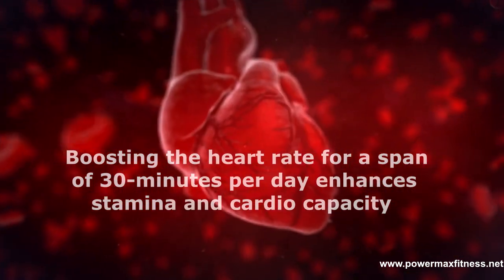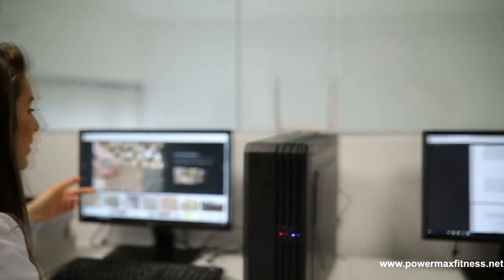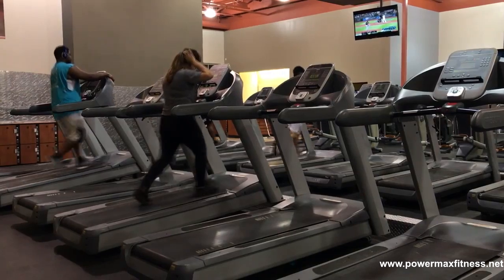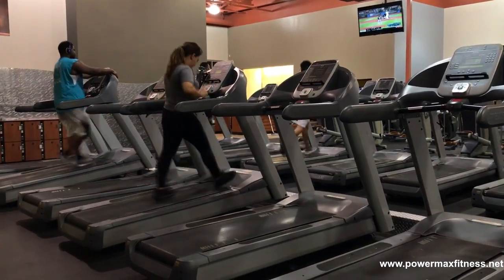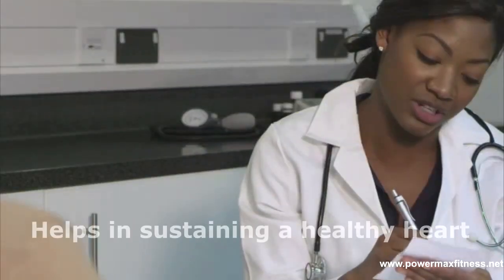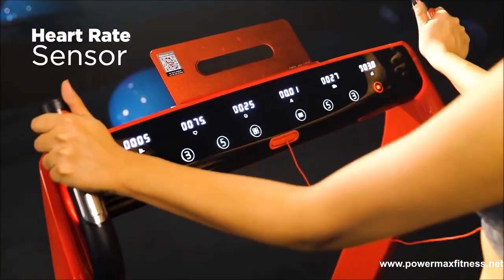The treadmill is good for your heart. Boosting the heart rate for a span of 30 minutes per day enhances stamina and cardio capacity. According to the American College of Sports Medicine and the American Heart Association, moderate-intensity treadmill activity — whether walking, running, jogging, or sprinting — helps sustain a healthy heart. New treadmills also feature a heart rate monitor to closely keep an eye on your heart rate.